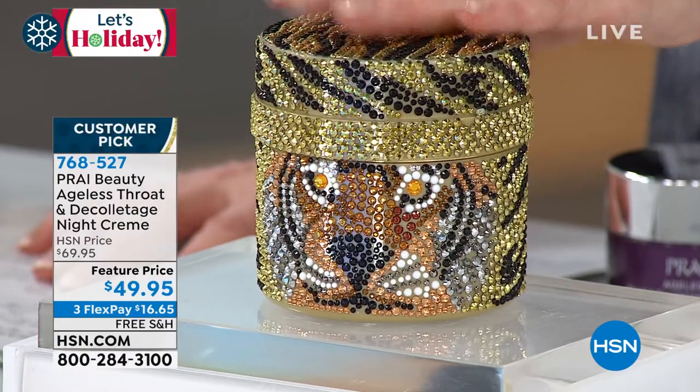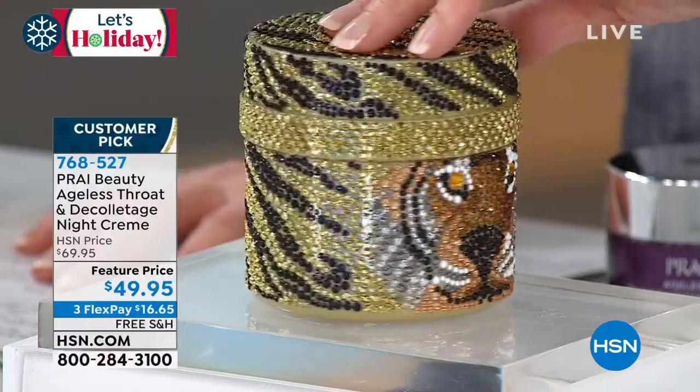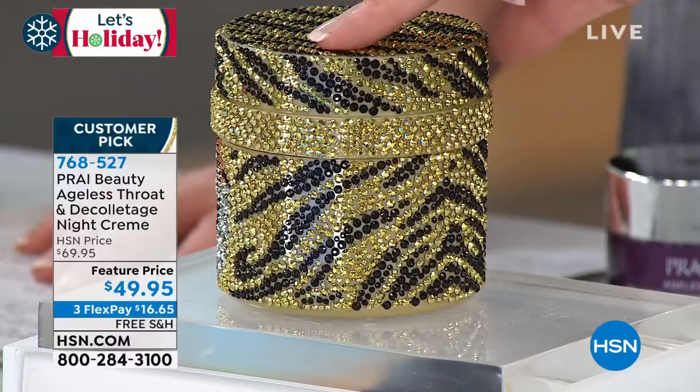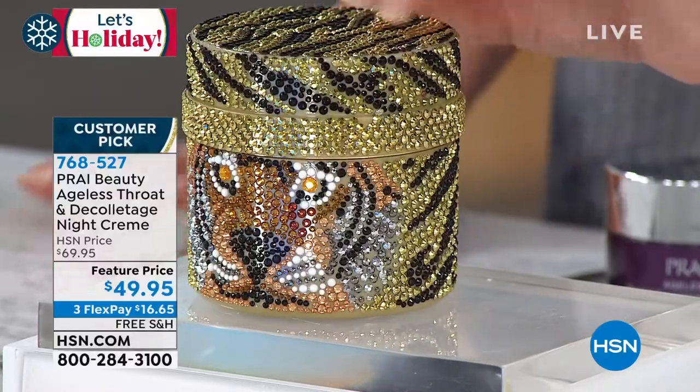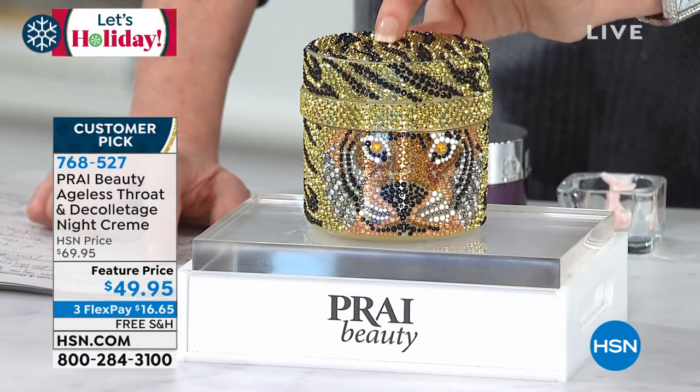This is India the Tiger. India is very, very limited. Not only the beautiful face, but look — all 360 degrees around. A limited, very special edition. This is a one-year supply — the giant jumbo size. It had to be jumbo in order to honor India the Tiger. It's four times the normal size — a year's supply to transform your neck and décolleté.